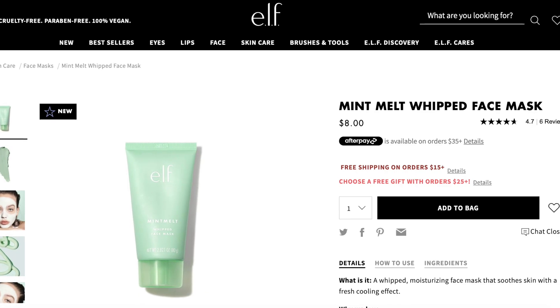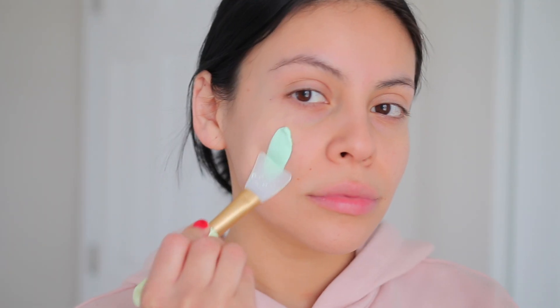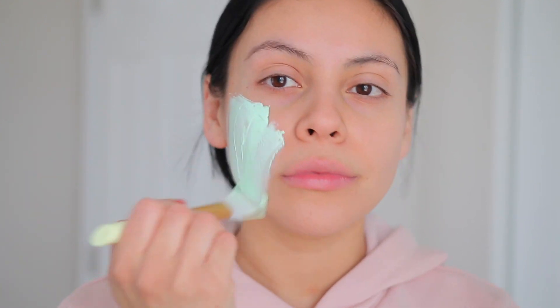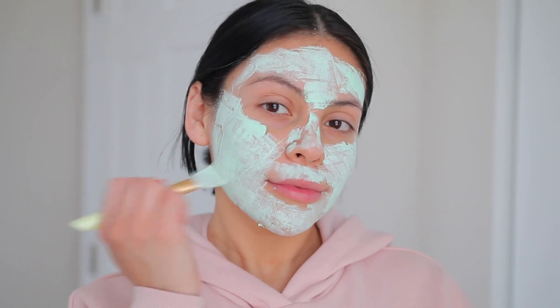So we are up close and personal. I don't have any makeup on, obviously, just my brows. I did prep my skin beforehand and I used the Elf Mint Melt Whipped Face Mask. This has been my go-to. I've been loving it ever since I tested out the Elf Mint Collection — it's been my favorite weekly face mask. It's super hydrating and my skin feels super soft afterwards. Especially now in the winter, it's the perfect addition to my skincare. I've been using this sometimes twice a week.